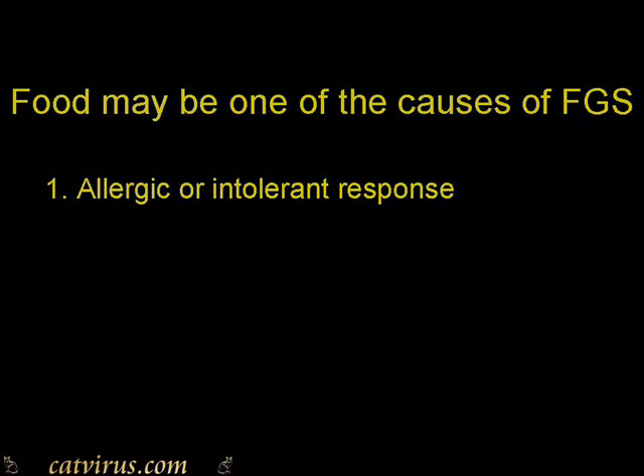There are many different causes of feline chronic gingivostomatitis — for example, feline calicivirus and the cat's immune response have been implicated — but I want to concentrate on the possible role of food today. There are two reasons that food could be implicated among the other factors causing FGS. The first is that the components of the food may cause an allergic or intolerant immune response, and the second is that some foods may cause a micronutrient deficiency in cats with FGS.